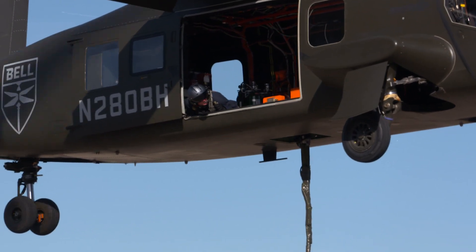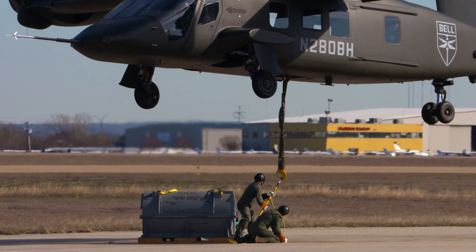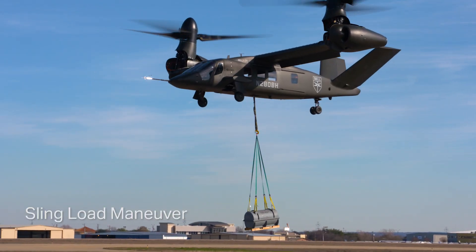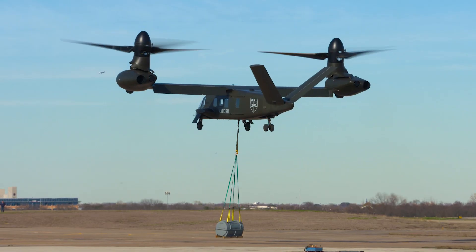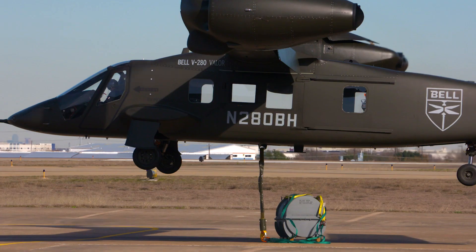We just finished up another incredible day of flight tests for the V-280. We were able to demonstrate an external sling load operation with the aircraft. This is something that's well within the aircraft's capabilities, but we continue to try to demonstrate more and more operational type maneuvers, more operational capability. External lift was one of those opportunities we wanted to demonstrate for the customer and for the user community, so they can see how tilt rotors can be applied during their missions.